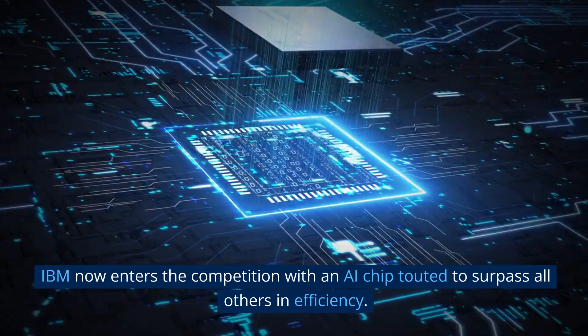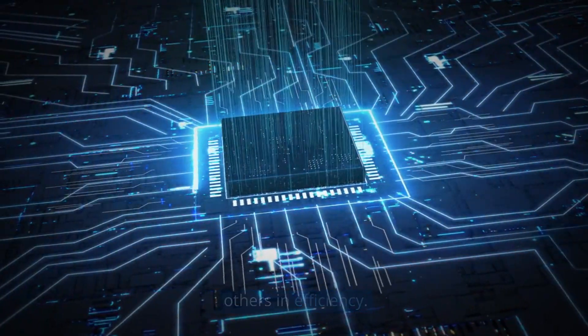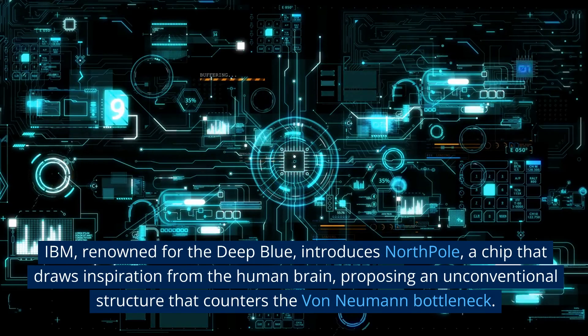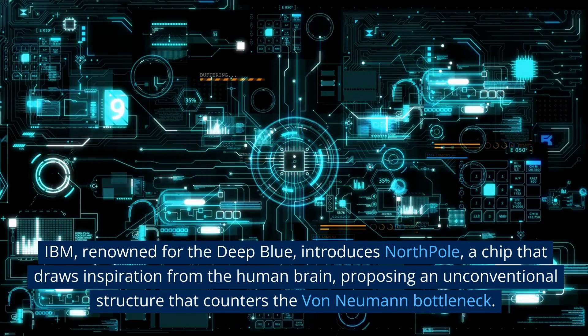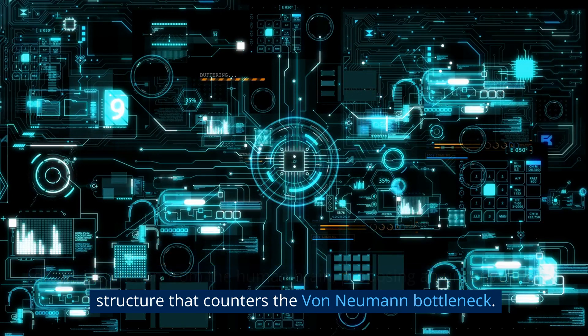IBM now enters the competition with an AI chip touted to surpass all others in efficiency. IBM, renowned for Deep Blue, introduces North Pole, a chip that draws inspiration from the human brain, proposing an unconventional structure that counters the von Neumann bottleneck.